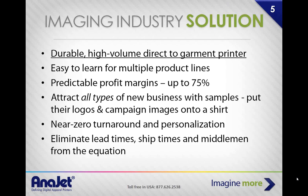Attract all different types of businesses with samples — put their logos and campaign images on a shirt. I heard about this marketing idea about four years ago, and I've told all my customers that anybody who puts it into practice immediately makes an impact with their printer. It's so simple. Think about when you go to buy a new car — the first thing the car salesman does is get you in for a test drive, because that puts the product in your hand.